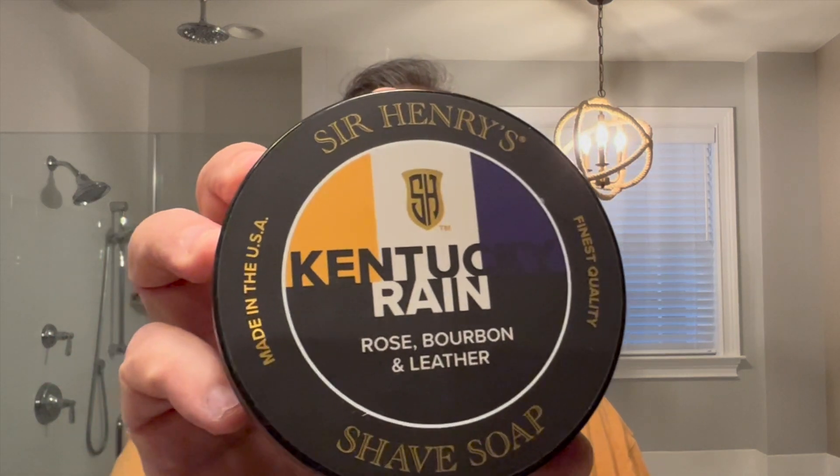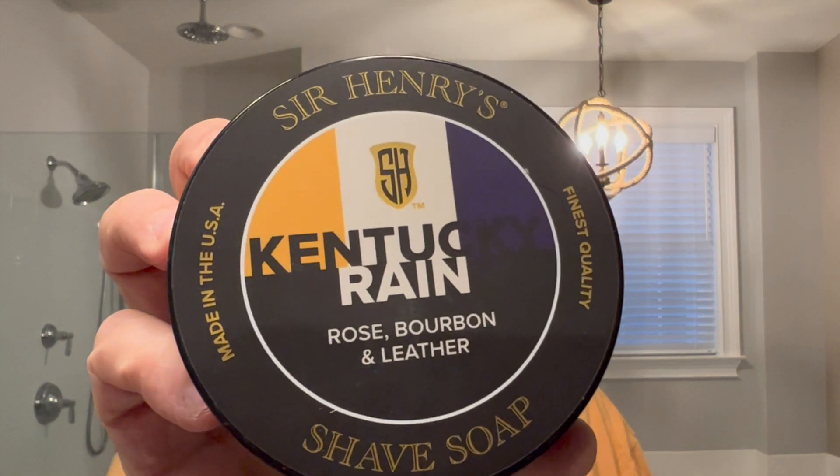My wife just gave me a nice haircut — what do you think? Nice and neat. And today we're shaving with something special. It is Kentucky Rain by Sir Henry's, and it's special for a number of reasons. Sir Henry's doesn't release soaps frequently, so when they do, it's excellent. You know I'm a big fan of Sir Henry's.